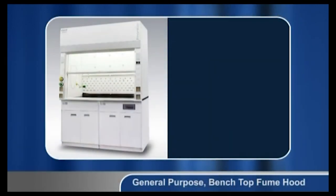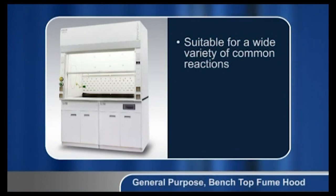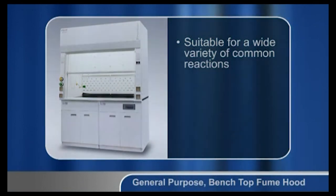General purpose bench top fume hoods are suitable for a wide variety of common reactions. Most hoods fall into this category.